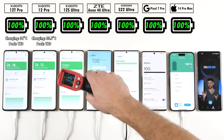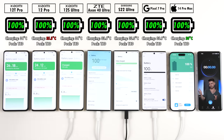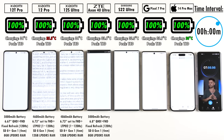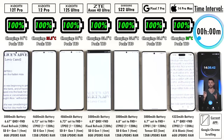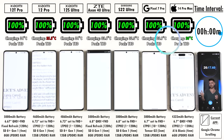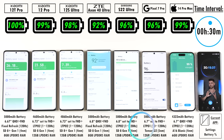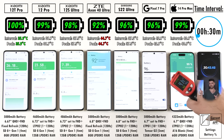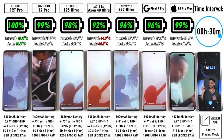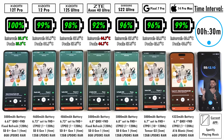The AC has been on at 16 degrees Celsius prior to and throughout the test. Unplugging all devices and tapping the timer — the time interval is shown top right, with percentage below each device's branding and temperatures also corresponding to that interval. After the first 30-minute interval: 100% on the 12T Pro, 99% on the 12 Pro, 98% on the 12S Ultra, 92% on the ZTE — the biggest knock — 96% on the Samsung, 96% on the Pixel, and 99% on the iPhone 14 Pro Max, tying with the Xiaomi 12 Pro.